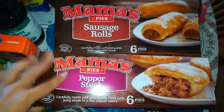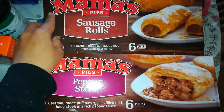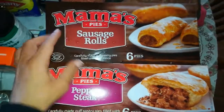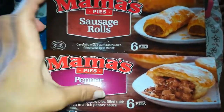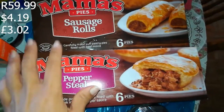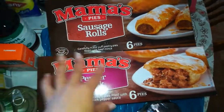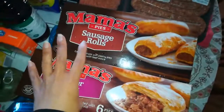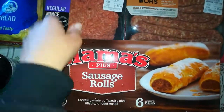Then some Mama's pies — one of the favorites. This is my husband's favorite flavor: pepper steak. And then sausage rolls because the kids love sausage rolls. They're quite decent sized — about that width or length. These were R59.99 each, so it was around R220 altogether.